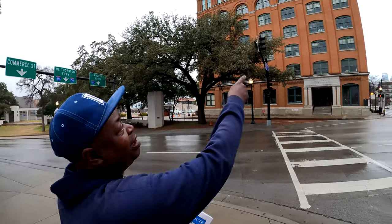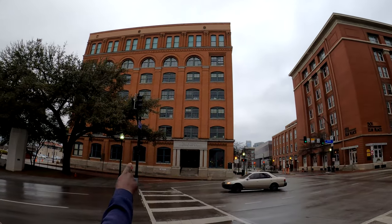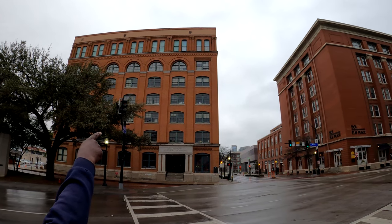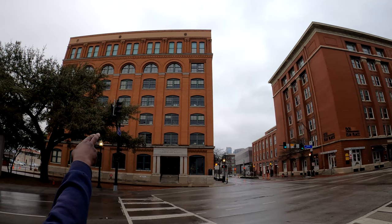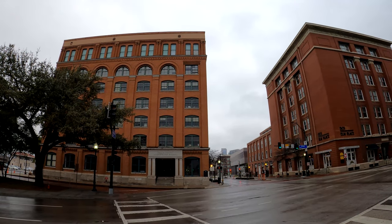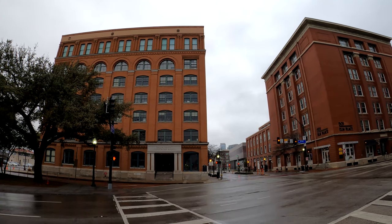Hey guys, my name is Patrick. We're standing right here in front of the School Book Depository. If you're looking up, it's going to be the second window from the top. You'll see a small box there in the window — the reason why the box is there is that there's actually a live webcam there. Now, that's where Lee Harvey Oswald was, allegedly. Second window from the top.